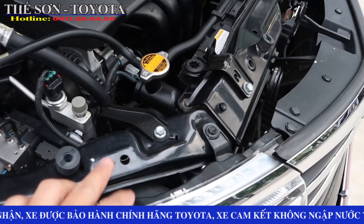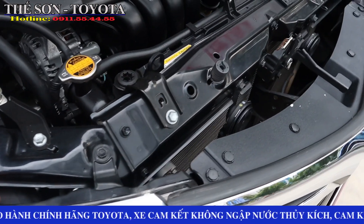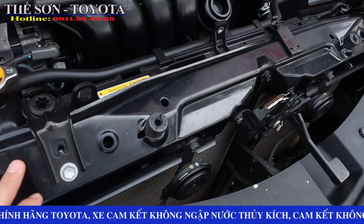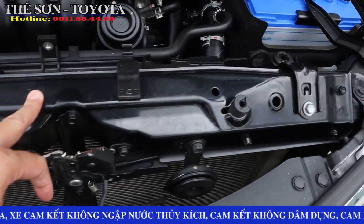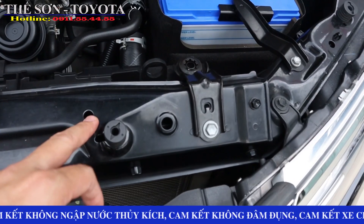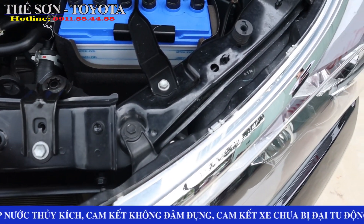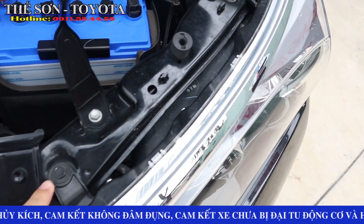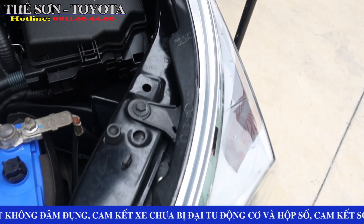Anh em có thể tham khảo những chi tiết để chống va đụng. Những cái thanh dằn này đang còn nguyên bản. Trong trường hợp mà xe có sự cố, nếu có làm lại thì những cái thanh này sẽ bị biến dạng. Dù có làm kỹ cỡ nào thì nó cũng sẽ không được như ban đầu của một chiếc xe.